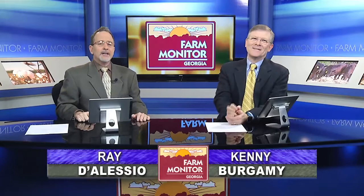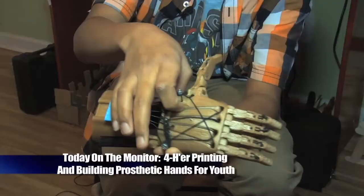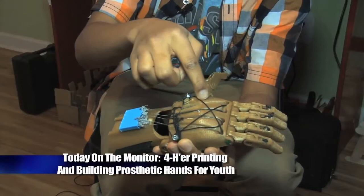Thank you so much, Mr. Announcer, and thank you for tuning into the Farm Monitor, your weekly source for everything related to Georgia agriculture. I'm Ray D'Alessio. And I'm Kenny Burgamy. As we've been doing for 51 years, we have a great show for you today.